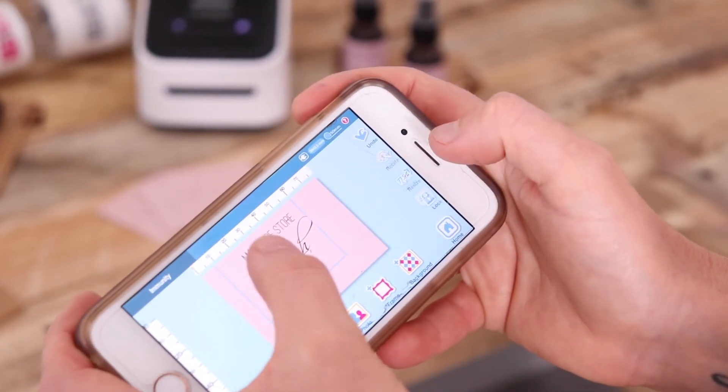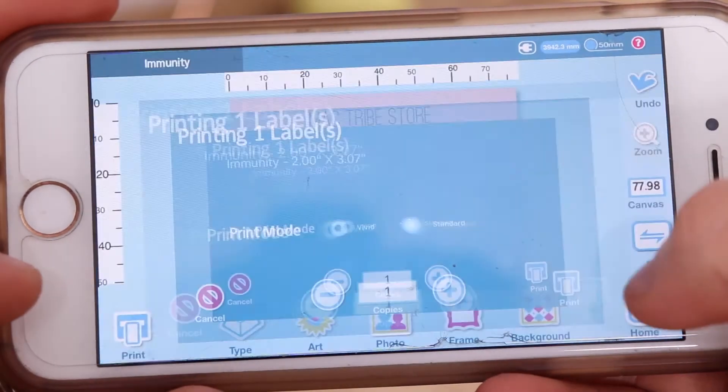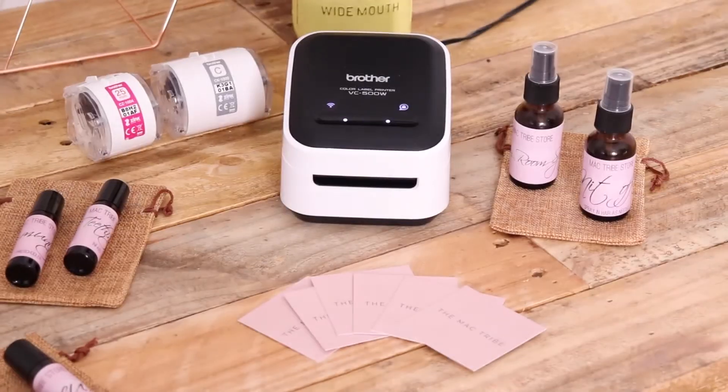It is easy to use — it lets me do all the designing on my iPhone with templates I've created and prints top quality labels. Having labels of different shapes and sizes also means that I can customise each sticker the way I need it.